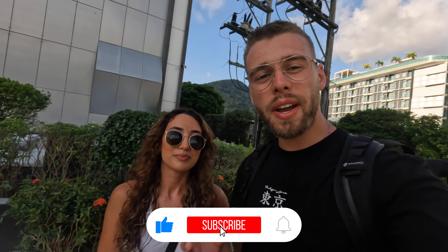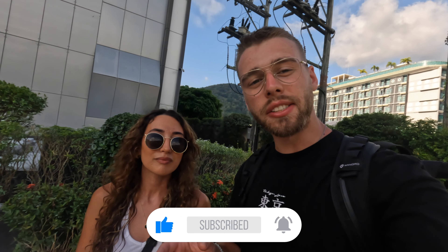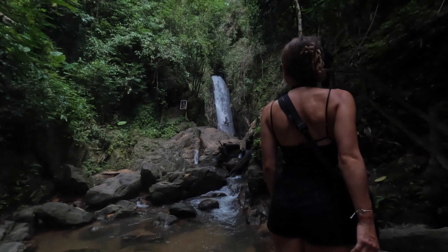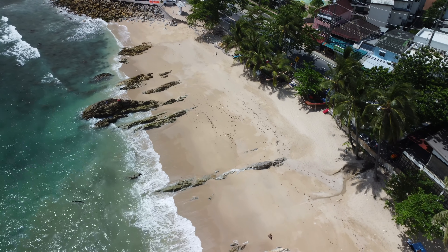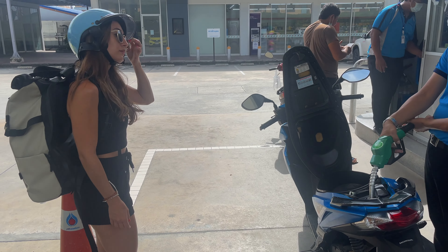Welcome back everyone! In this video we're going to a few special locations: number one being the Bangpei Waterfall, then we'll be heading to the upside down house on the way back to Patong, and our third location is Patong Beach where we're actually going to chill out on the beach for once. We've mainly just used the rooftop pool so far, so we want to go chill. We hope you enjoy this vlog, let's get into it!